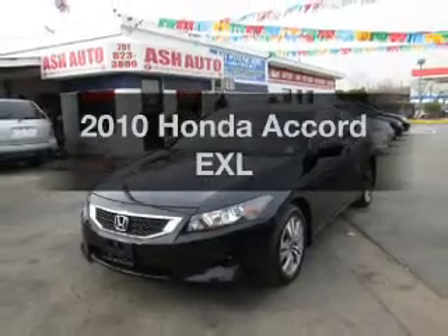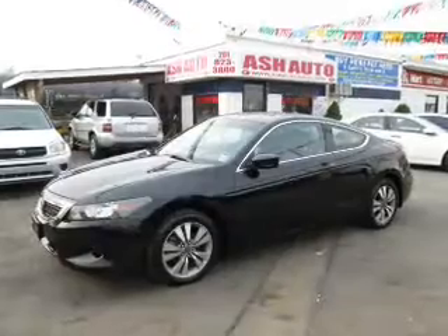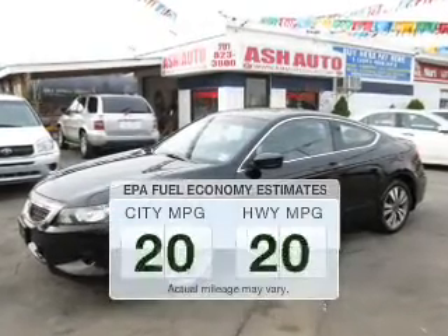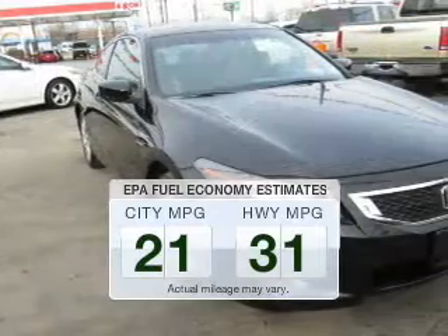Presenting the 2010 Honda Accord. If you're looking for an automobile with great attributes, look no further. Save your money. Make fewer trips to the gas station to fill up your gas tank when driving this fuel-efficient vehicle.